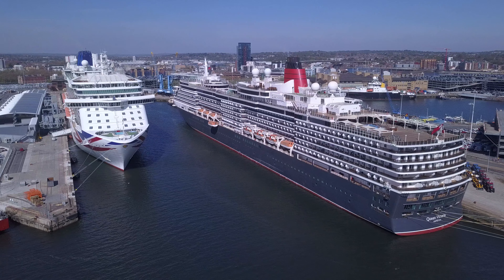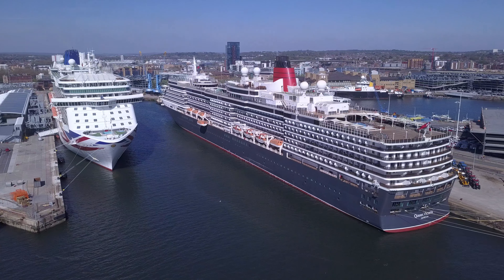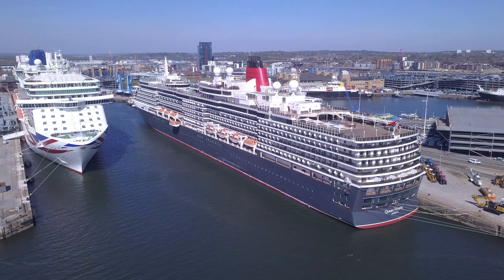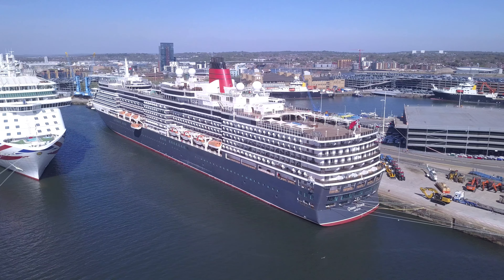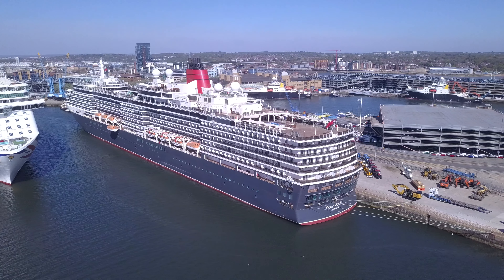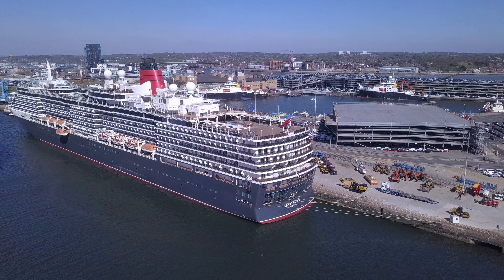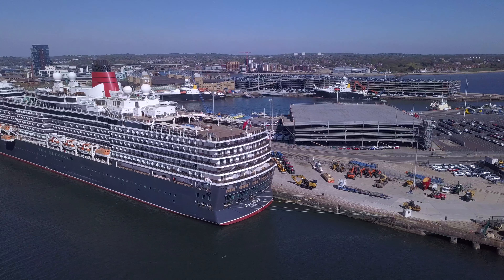But life goes on in the port, and goods are of particular importance. If you look on the dockside here, you can see the massive car parks for brand new vehicles coming in and out of the port, and also a number of interesting commercial vehicles.